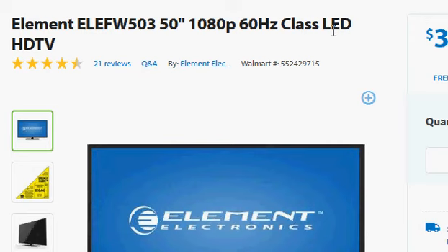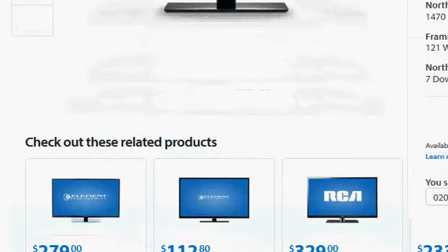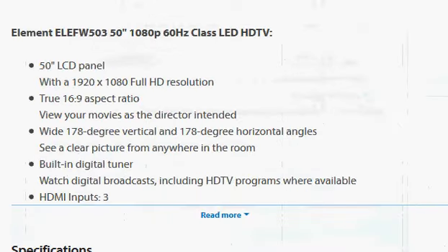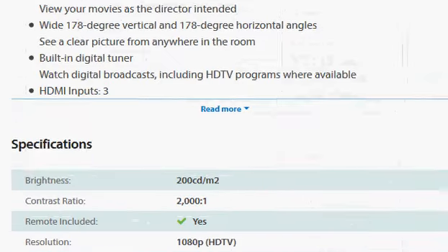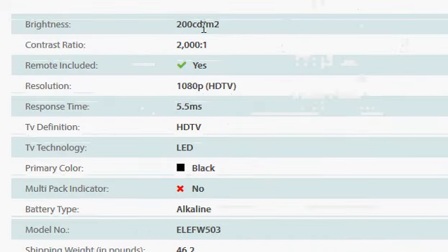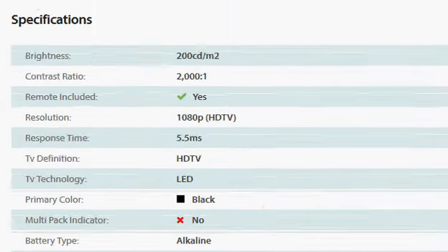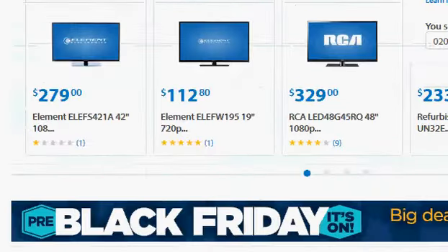It's a 1080p, 60Hz LED HDTV. Going through the specifications quickly: it has a 1920 by 1080 full HD resolution and 3 HDMI inputs. The brightness is 200 cd per meter squared, which is pretty good. It does not appear to have internet or USB connectivity, or at least that's not mentioned.